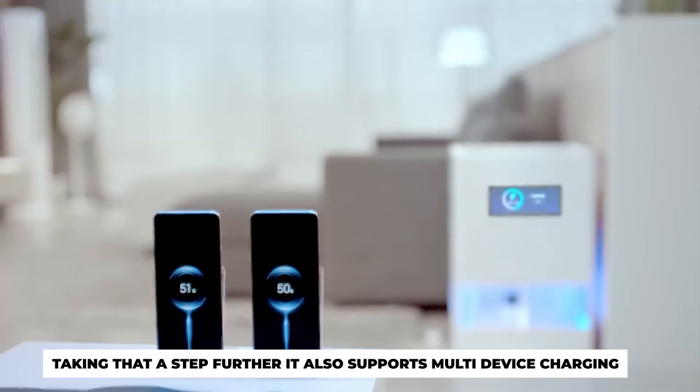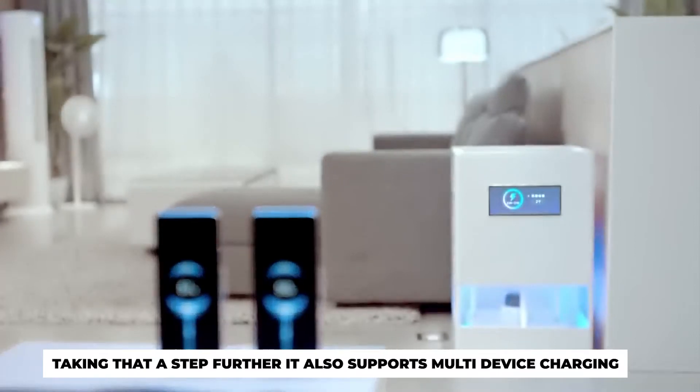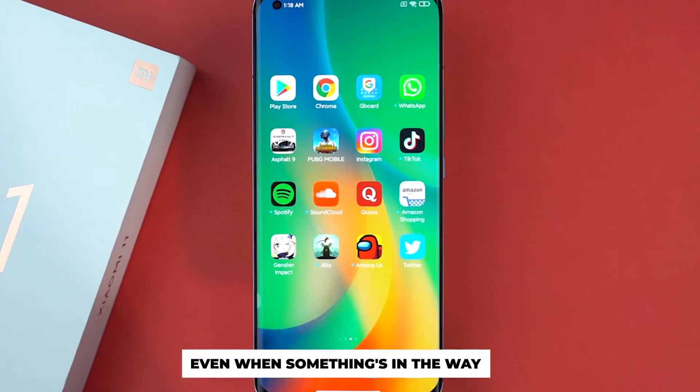Taking that a step further, it also supports multi-device charging. Charge on the move while gaming, or even when something's in the way.